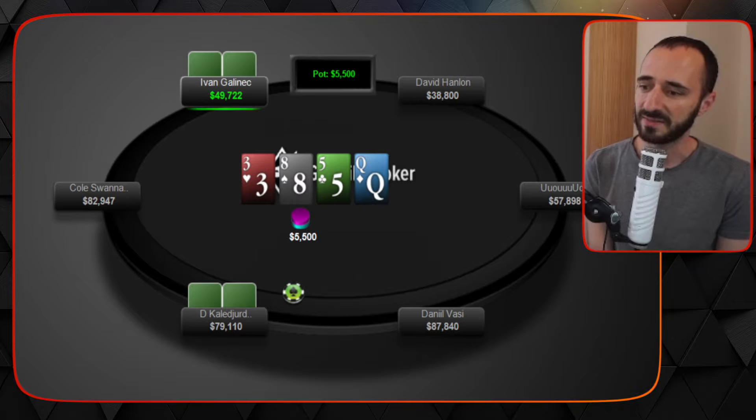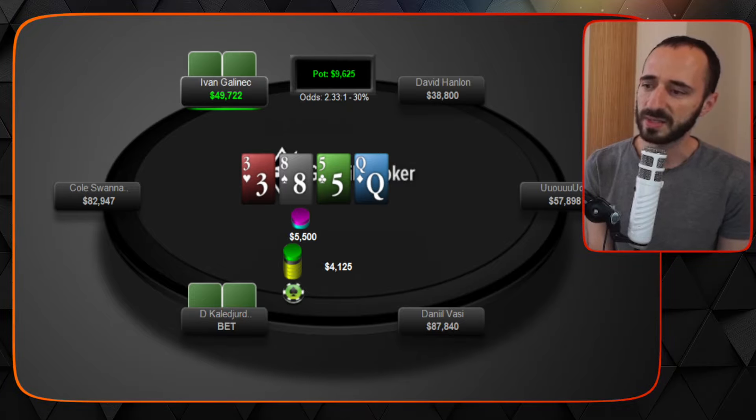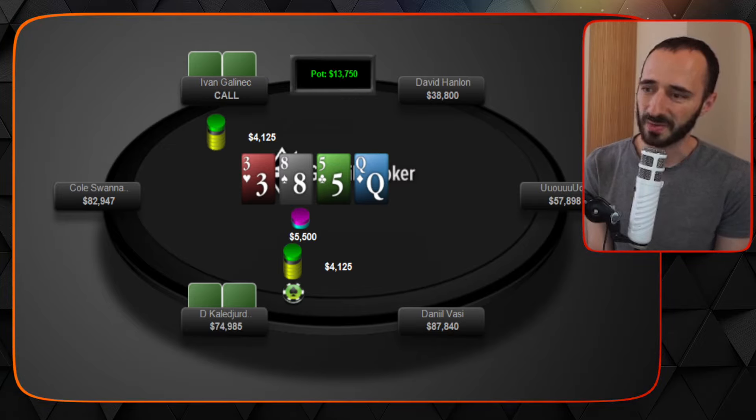Evan calls and we see the turn: queen of diamonds — better for the in-position player. Evan checks, D bets another 75% pot. That sizing is wide enough where clearly D could have jacks, tens, nines, or good eights, since the queen is kind of a brick for Evan's range. Evan isn't going to improve much, so he has to make some tough calls — and he does make one.